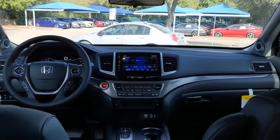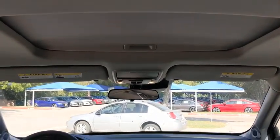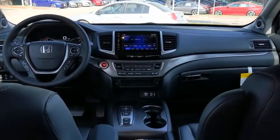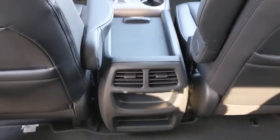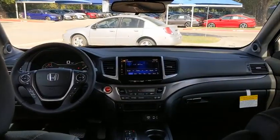Keyless entry, stability control, lane departure warning, remote engine start, leather-wrapped steering wheel, Bluetooth, automatic transmission, power steering, adjustable steering wheel, four-wheel disc brakes, keyless start, floor mats.